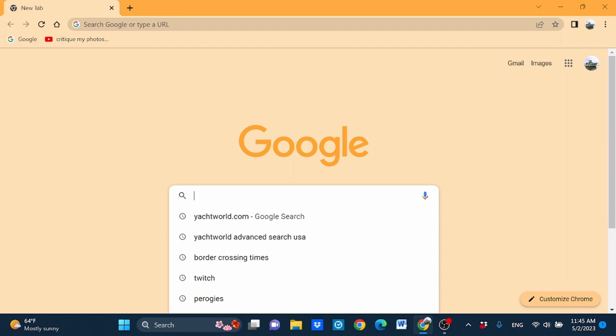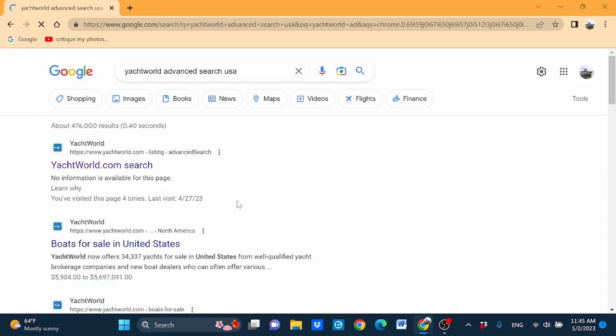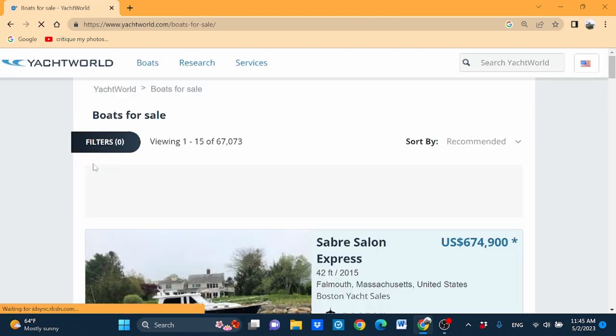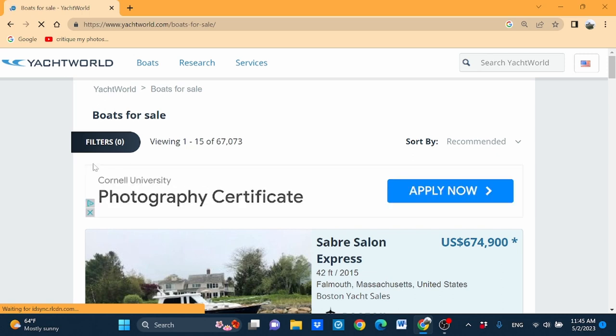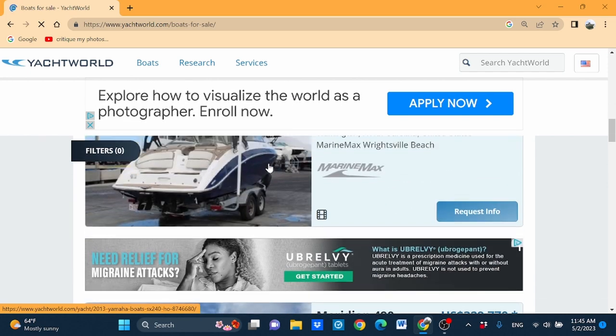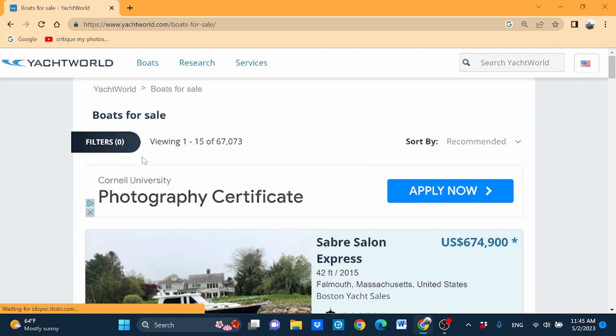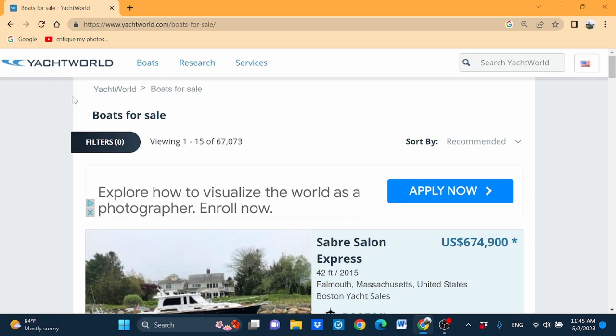We're going to use the internet. To find this website, you obviously want to use Google. Do a search - it is called Yacht World. Then you want to do Advanced Search. You don't have to specify USA. It comes up right away. When the website comes up, it gives you a couple of different boats, but probably these are not the boats that you're going to be looking for. So what we do is apply filters, over here in the left corner of the website.